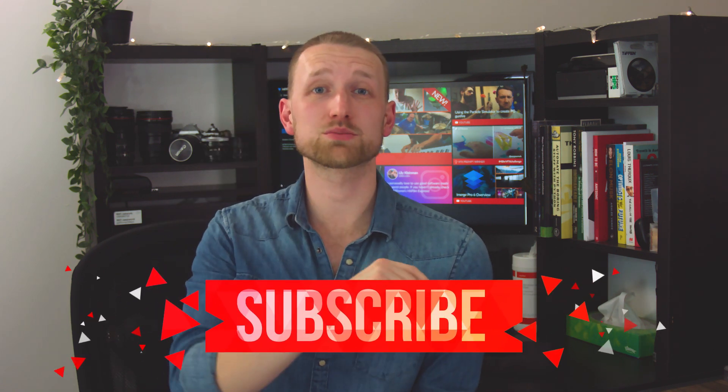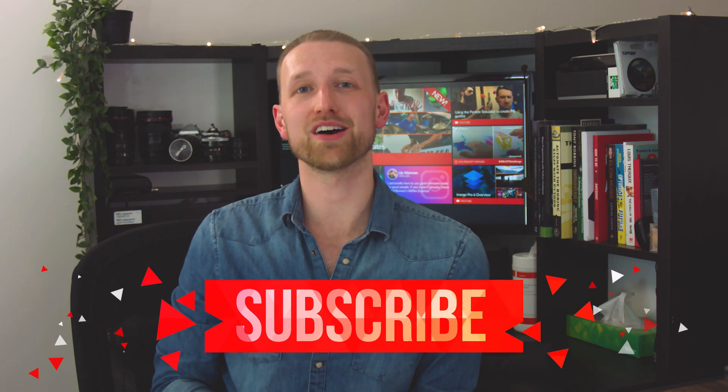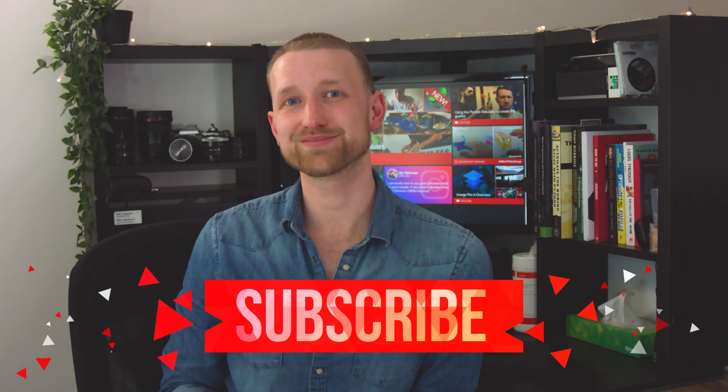Last tip: don't forget to subscribe and ring the bell icon to be notified when we next upload a tutorial. See ya.